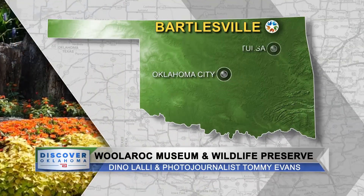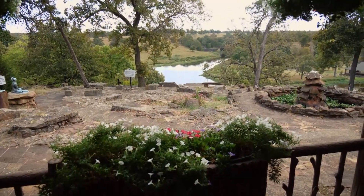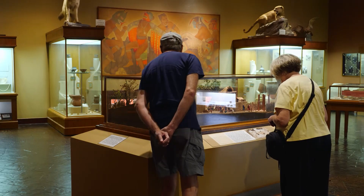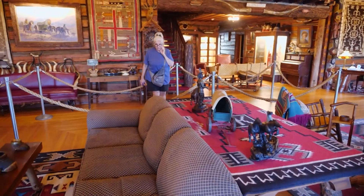Woolarock is another name you might have a little trouble spelling. It's actually derived from the woods and the lakes and the rocks of the Osage Hills surrounding the former home of Oklahoma oil man Frank Phillips. Built in 1925, the Woolarock Museum and Wildlife Preserve is a multifaceted destination. There's something for everybody here — the wildlife, the art, Frank Phillips' historic lodge, and hiking trails.